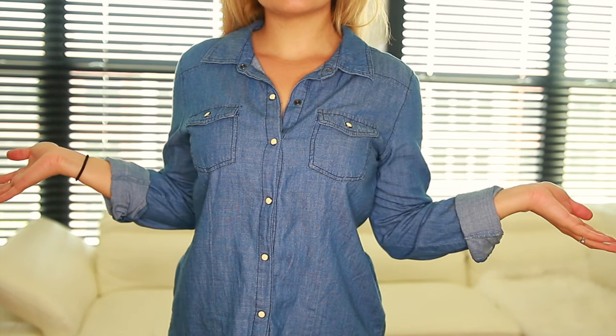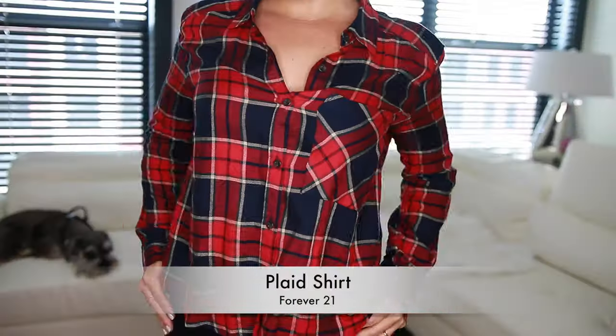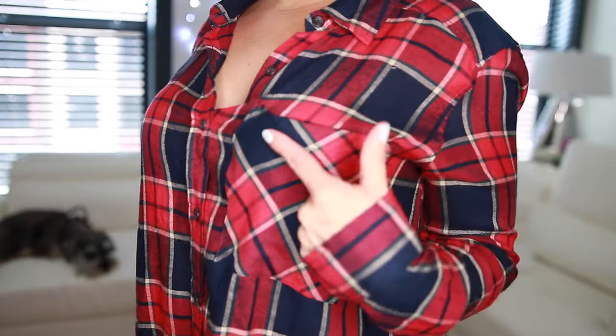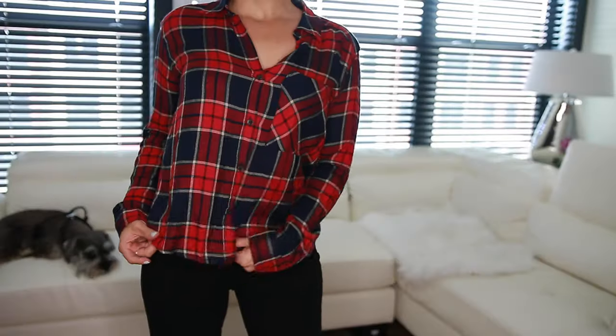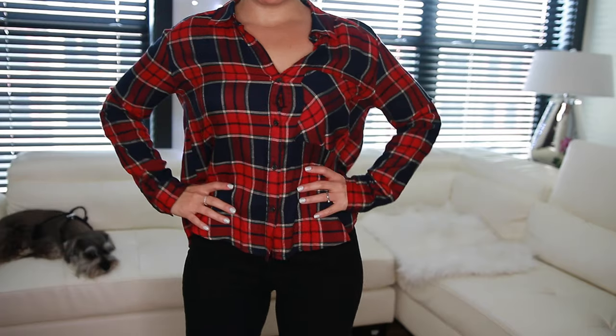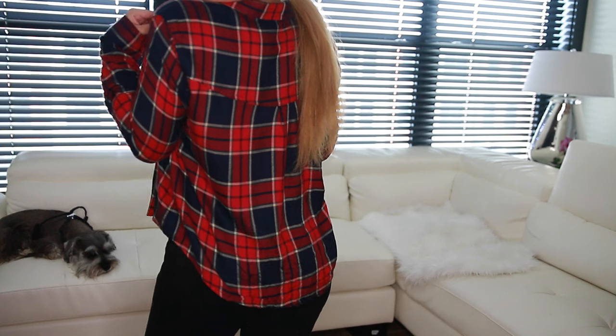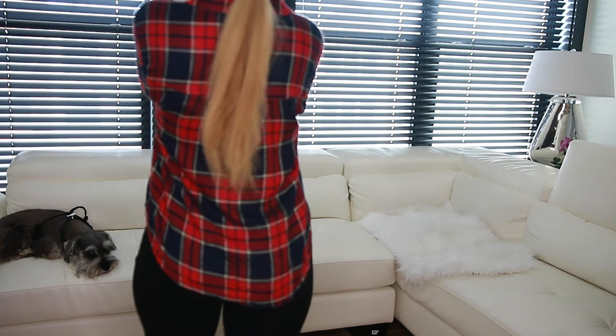Next I have this plaid shirt from Forever 21. I like this one specifically because it's very lightweight, super comfy and fresh. I think that plaid works for everyone honestly. I could wear plaid shirts all year round — they are so versatile and can be worn in a million different ways.